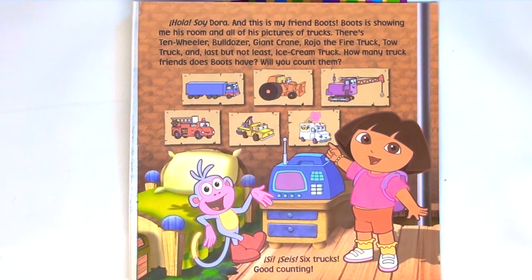Hola, soy Dora, and this is my friend Boots. Boots is showing me his room and all of his pictures of trucks. There's a ten-wheeler, bulldozer, giant crane, Rojo the fire truck, tow truck, and last but not least, ice cream truck. How many truck friends does Boots have? Will you count them? Yes, six trucks. Good counting.